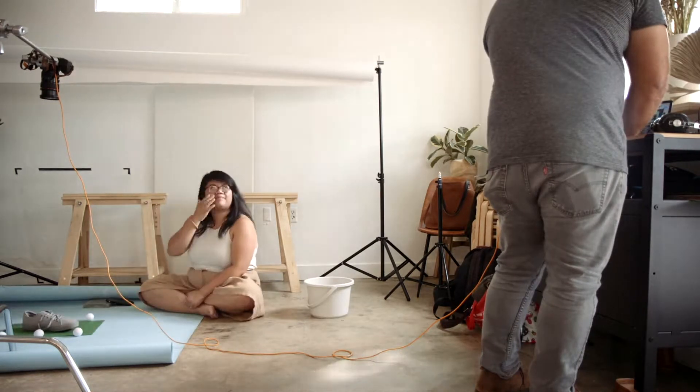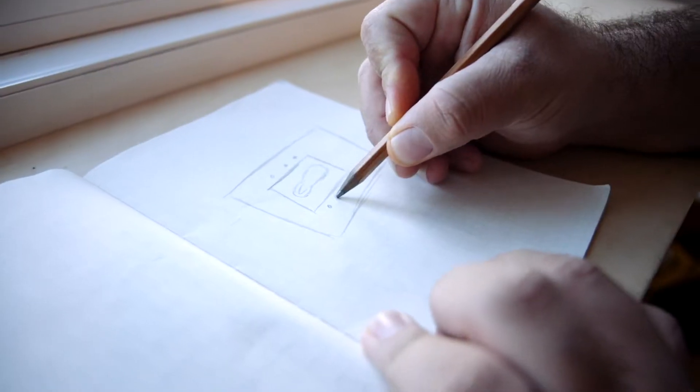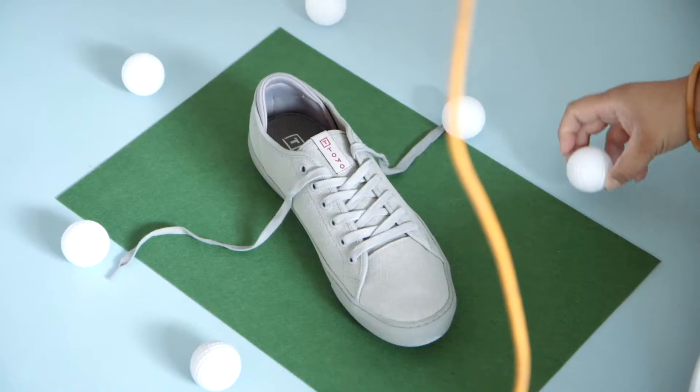I help with the visual aspect of it and see it from a photo point of view, and he sees it from a video point of view, so it's very collaborative. Enrique sketches out his idea and then I think of the props that we need and also the color schemes we'll use.